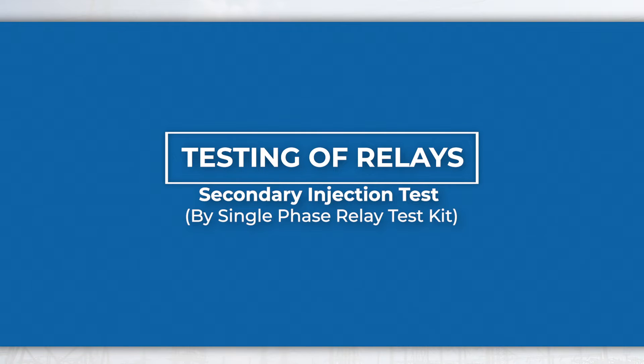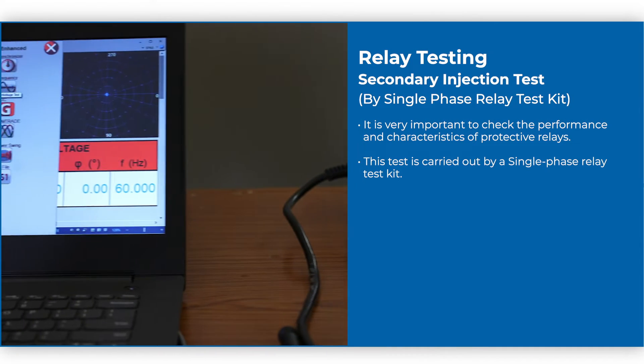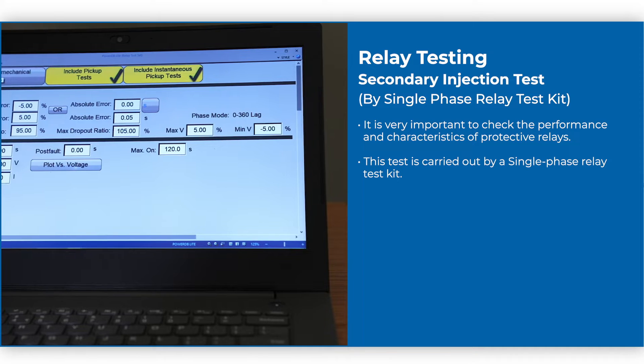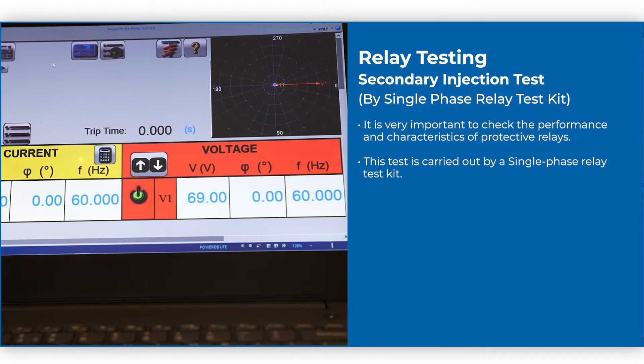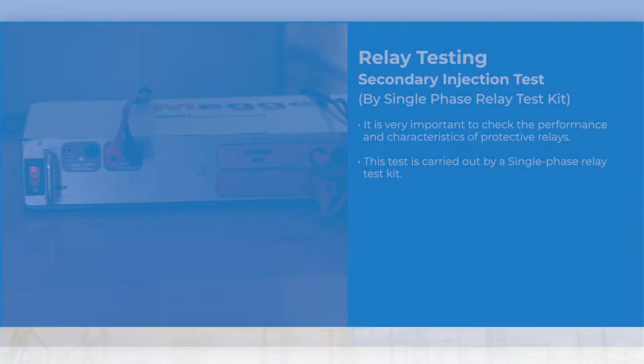Testing of relays — Secondary injection test: It is very important to check the performance and characteristics of protective relays. This test is carried out by a single phase relay test kit.